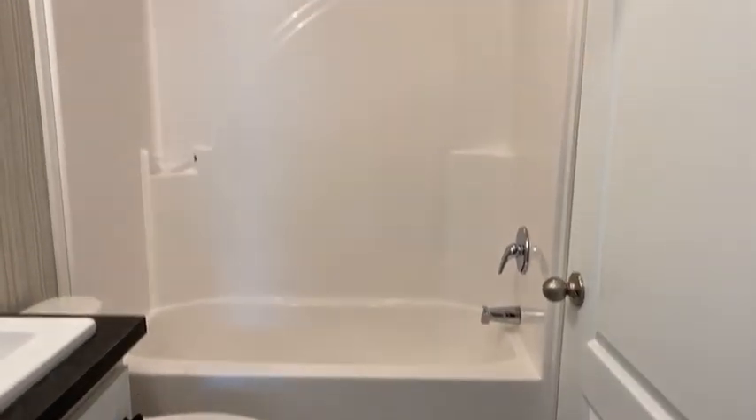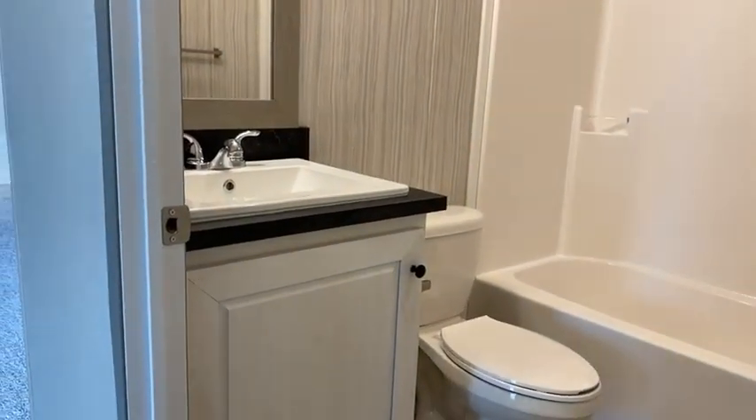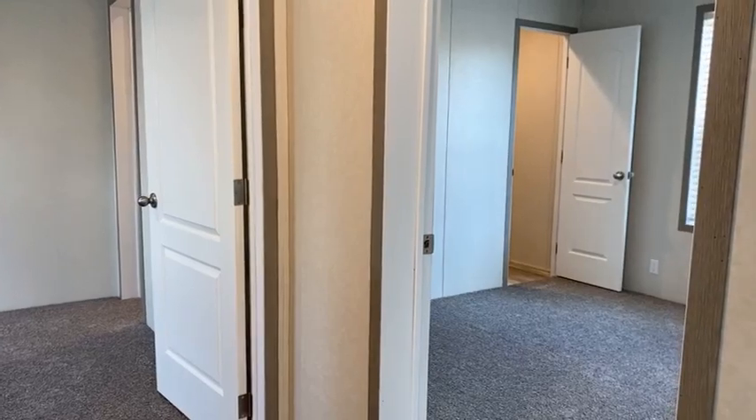Here's the extra bath with a one-piece shower tub surround. And then over here, the two extra bedrooms are side by side.